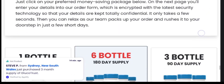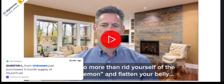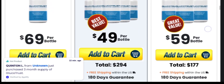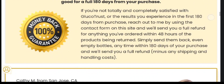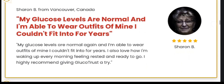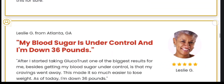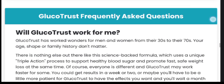Now let's see what are the prices of GlucoTrust. You can get a 30-day supply of one bottle for $69 plus free shipping. You can get a 90-day supply of three bottles that will cost you $59 per bottle plus free shipping and three extra bonuses. If you purchase a 180-day supply of six bottles, you will get a huge discount and one bottle will cost you just $49 plus free shipping plus three extra bonuses.